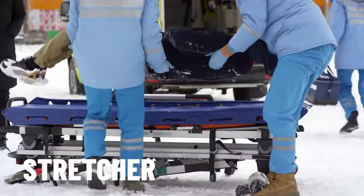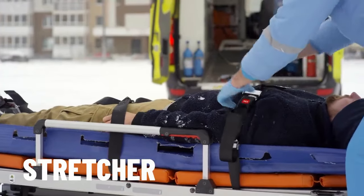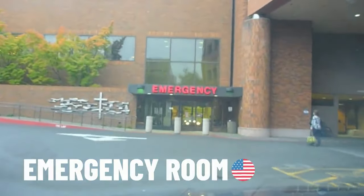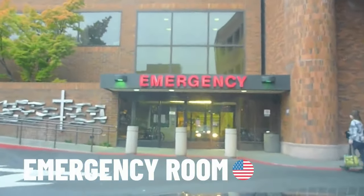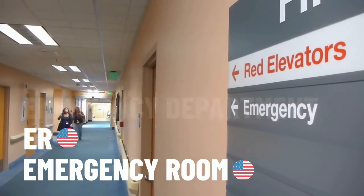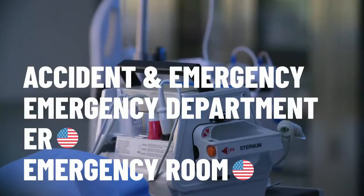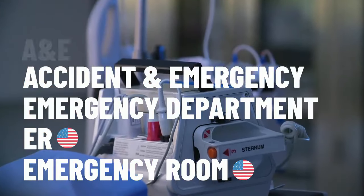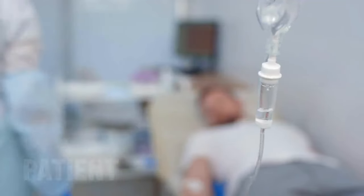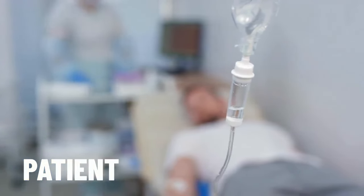If required, you'll be put on a stretcher — a mobile bed that is used to carry patients to and from an ambulance. Next up, you are on your way to the emergency room, which is what it's called in America, sometimes abbreviated to ER. In other countries, it might be referred to as the emergency department or accident and emergency, shortened to A&E. When you are being treated in the hospital, you are called a patient.